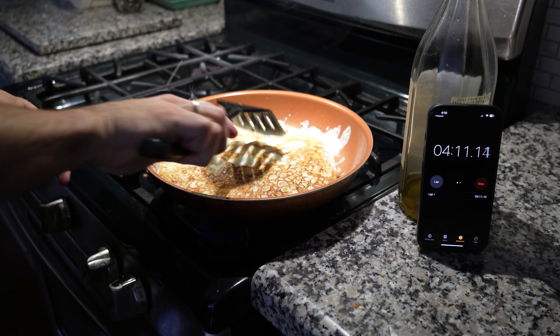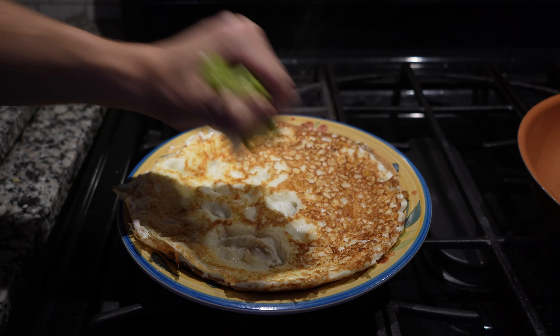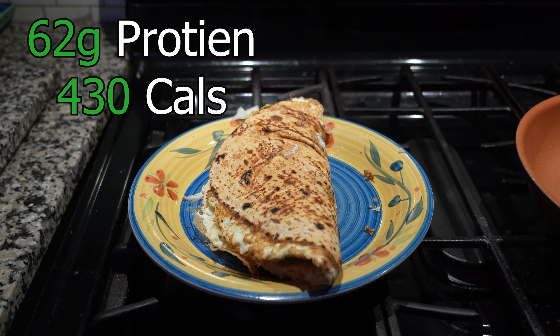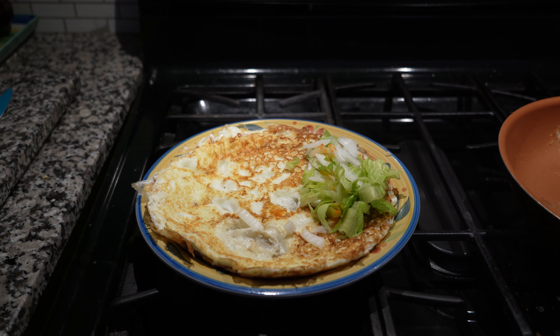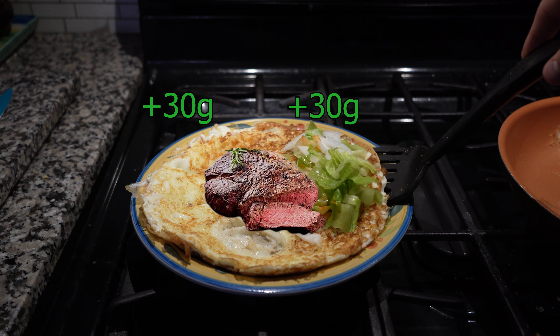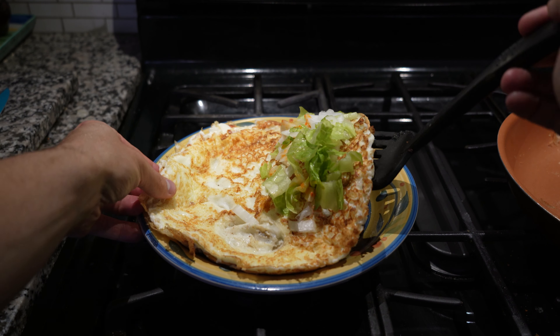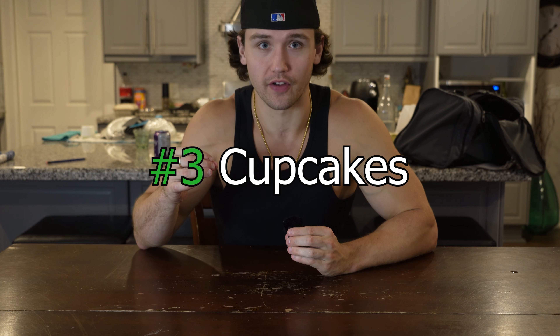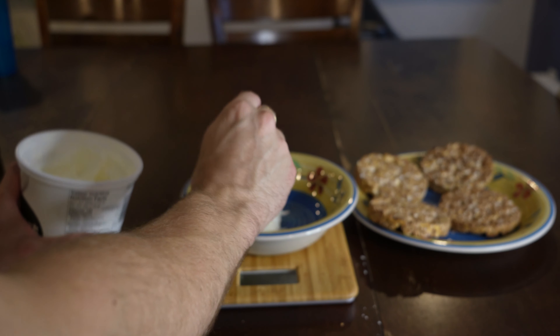Low calorie, high protein meal number two: protein egg wraps. For this, all you're going to need is egg whites, high protein wraps, and any vegetables of your choice. Put two cups of egg whites in a bowl, cook them up, and right before they're almost done, add the protein wrap on top, flip it all over, take it out and put it on a plate. Add your vegetables, flip it into a wrap — probably the easiest 62 grams of protein, and it's only 430 calories. One of my favorite things about this meal is that you can add chicken or anything to the middle to add even more protein.